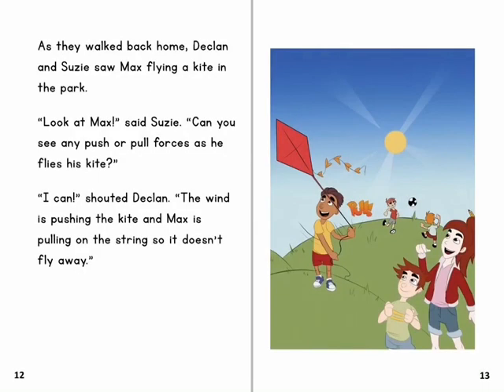As they walked back home, Declan and Susie saw Max flying a kite in the park. 'Look at Max,' said Susie. 'Can you see any push or pull forces as he flies his kite?' 'I can,' shouted Declan. 'The wind is pushing the kite and Max is pulling on the string so it doesn't fly away.'